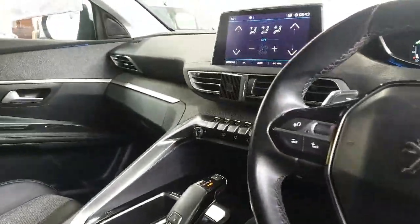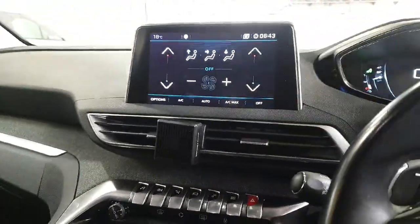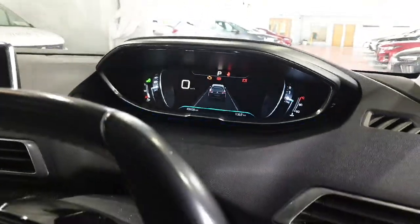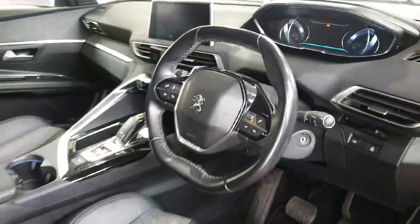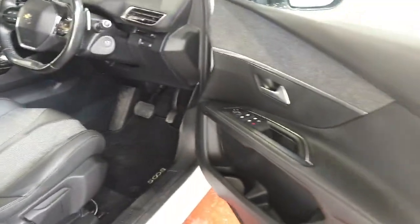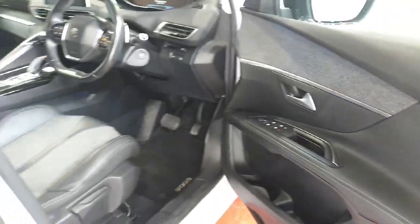It actually has some power as well for the engine size — it's actually very quick. It has of course AC and Bluetooth. You can see the dashboard too — the car has been clearly well looked after. There are no damages inside or anything. I love this finish as well, it's really nice. The grey and black just go so well together.